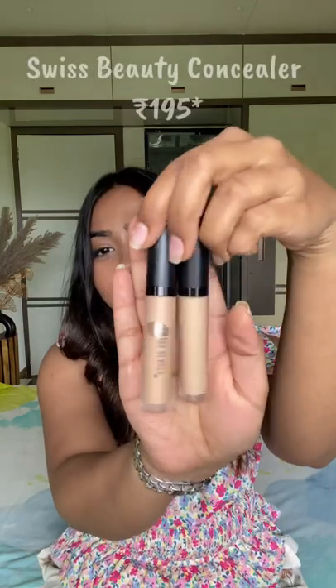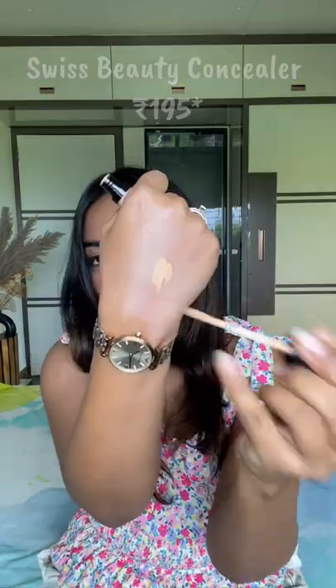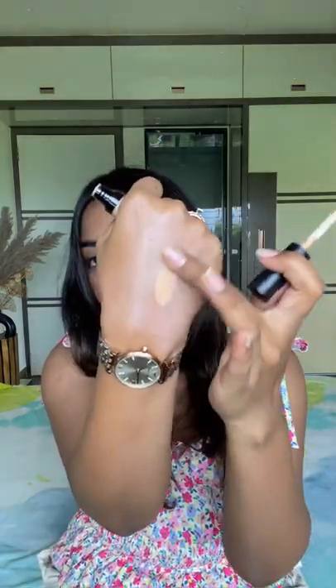Wo hai LA Girl ka Pro Conceal Concealer. This is the best one to go for because it is an HD Concealer. Ye bilkul flashback nahi dega — you know, aapka face photos mein white panda jaisa nahi dikhega. Seamless, natural-looking formula hai from the house of LA Girl. Ye ek khatarnak wala concealer hai — coverage itna achcha hai ke sab kuch cover kar dega. And you're sorted, you're done.